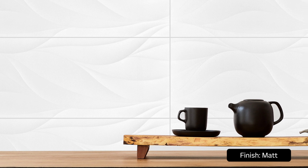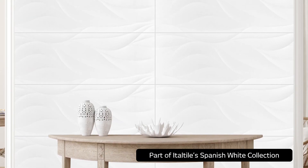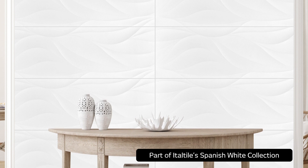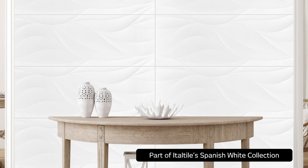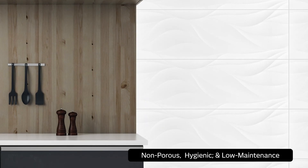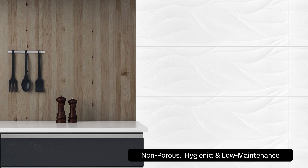Created by master tile makers in Spain, and one of several high-quality white ceramic tile sets available in Italtal's Spanish White Collection, Jakar Blanco Matei is proof that white as a neutral layer will never date and is still a popular and highly desirable design look — one that offers a crisp, clean, fresh lift as well as many other functional benefits.